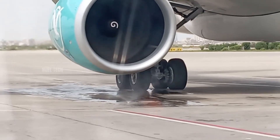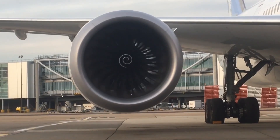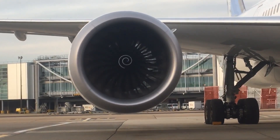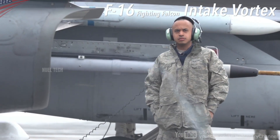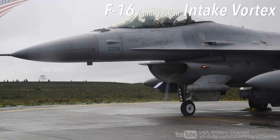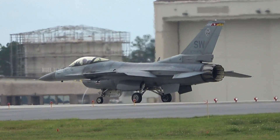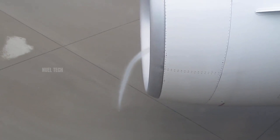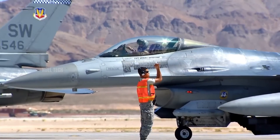The main danger comes from the difference in pressure. When the engine is running, the air pressure inside the intake drops lower than the surrounding air pressure, creating a pressure gradient that forcefully pulls surrounding air inward. If a person or object enters this zone, the air around them is rapidly drawn into the intake, producing a force that can be impossible to resist, even for a standing adult.